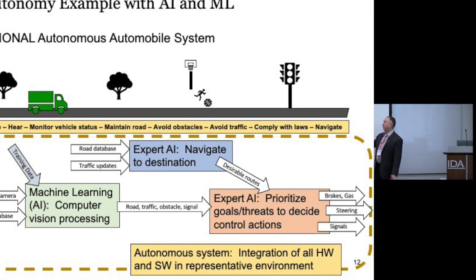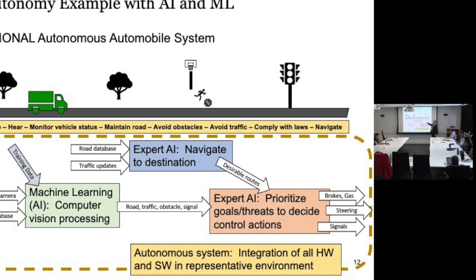You may also have a separate navigation component — like what we all have on our iPhones — taking a road database plus real-time traffic updates and optimizing routes. That feeds into a larger AI, perhaps expert-based, that prioritizes goals and threats to control the vehicle: managing brakes, gas, steering wheel, turn signals. So AI may be components within this system, but the big dashed line around the whole thing is the autonomous system as an integrated whole — integration of hardware and software in the representative environment.